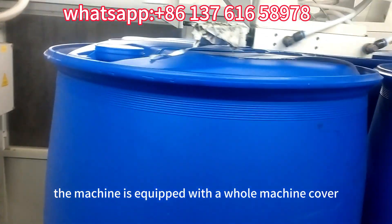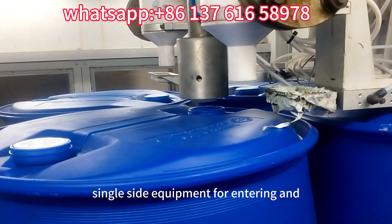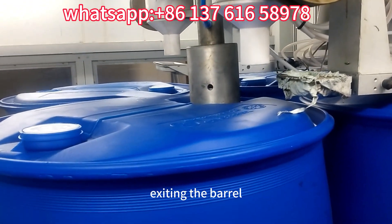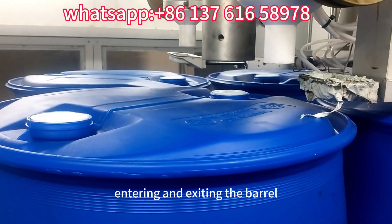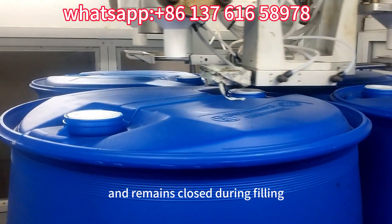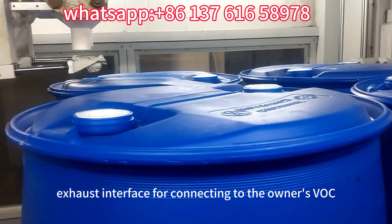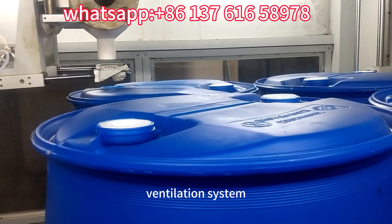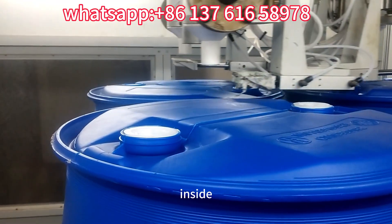The machine is equipped with a whole machine cover, a door for automatic opening and closing of the single side equipment for entering and exiting the barrel, which automatically opens and closes when entering and exiting the barrel and remains closed during filling. The rest is a closed structure with a window and a VOC exhaust interface for connecting to the owner's VOC ventilation system, and the packaging equipment maintains a negative pressure state inside.